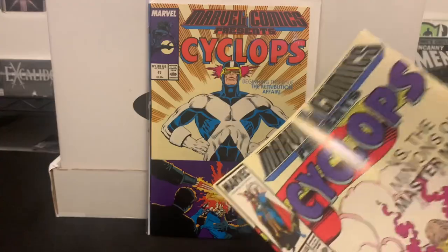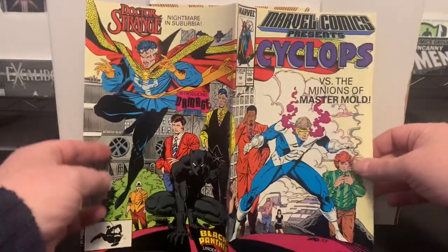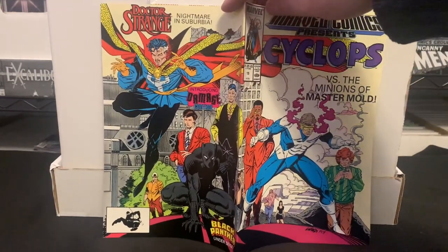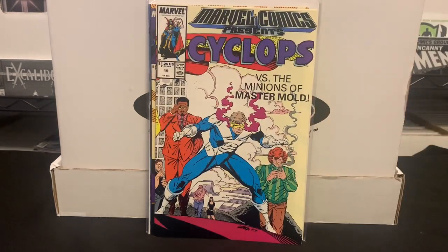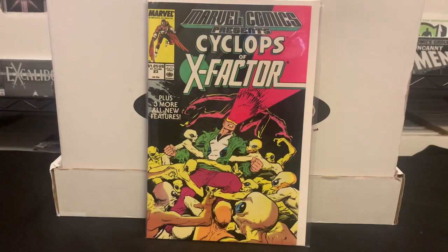Taking issue 19 out of the bag, you can see it's a wraparound cover that Rob Liefeld did. This is from 1989 — so fairly early Rob Liefeld work. And then one other issue from that volume: Marvel Comics Presents issue number 23.